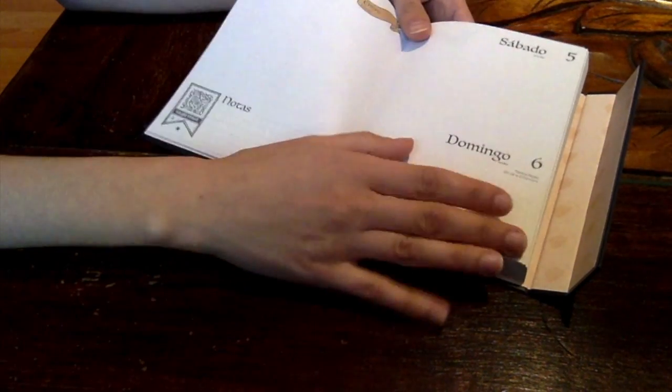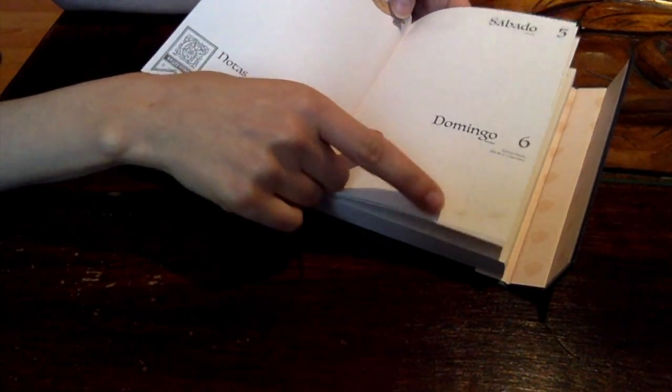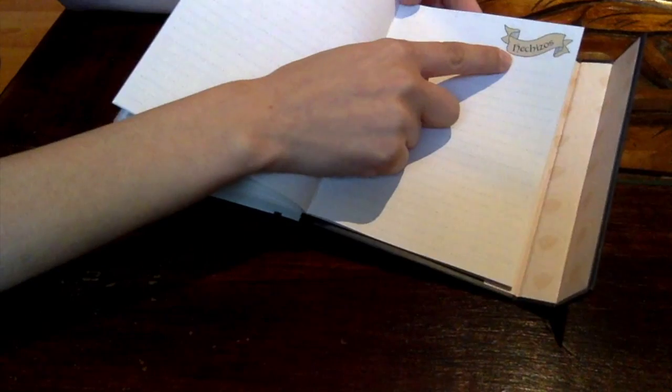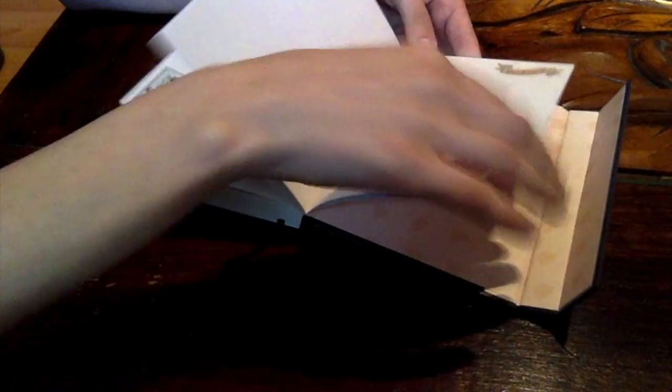I think that in the notes I will write my YouTube schedule — like when to film, when to edit, when to upload. Oh, here there is a little golden snitch, that is so cute! At the end it has a notes section, and here it says spells in Spanish. It's cool to have a little space to write some ideas before putting them on each day.